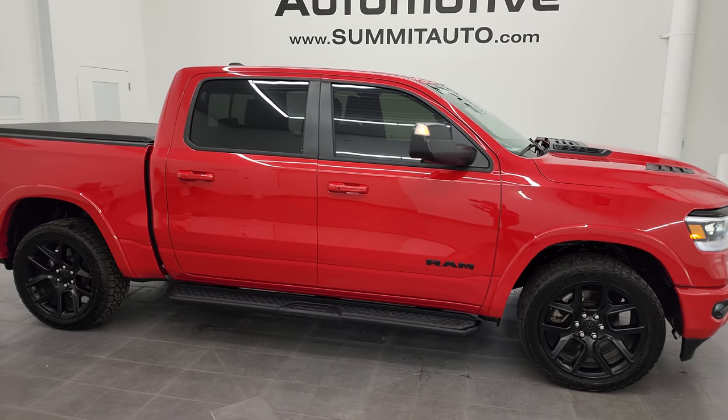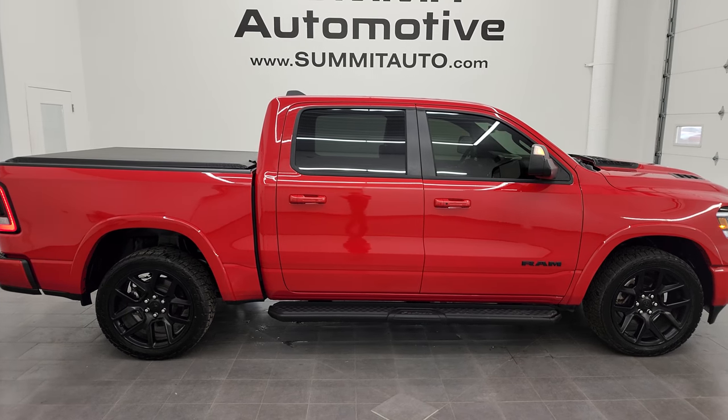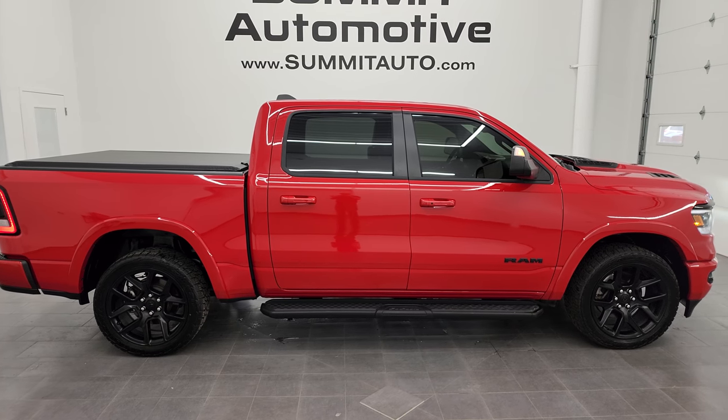I'd ship this one to New York, Texas, Florida, California, Oregon — wherever. Whoever is going to get this truck is going to love it. It's that nice.